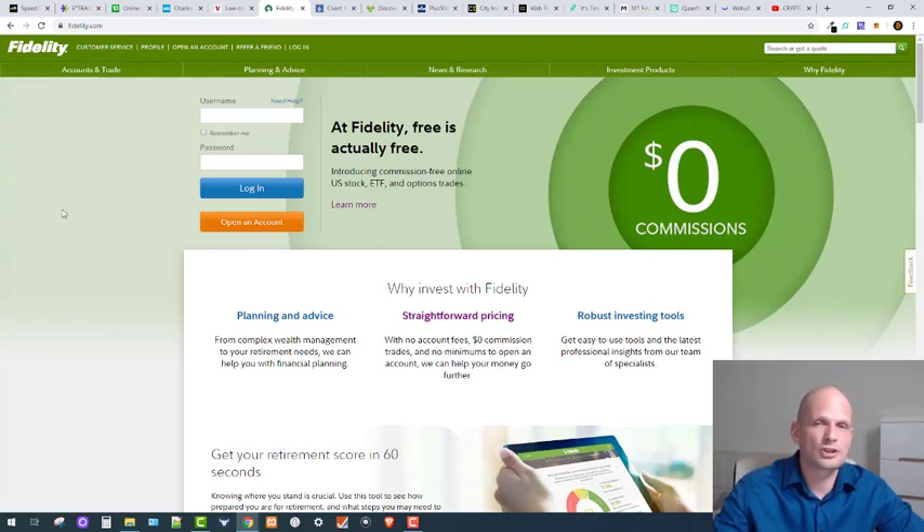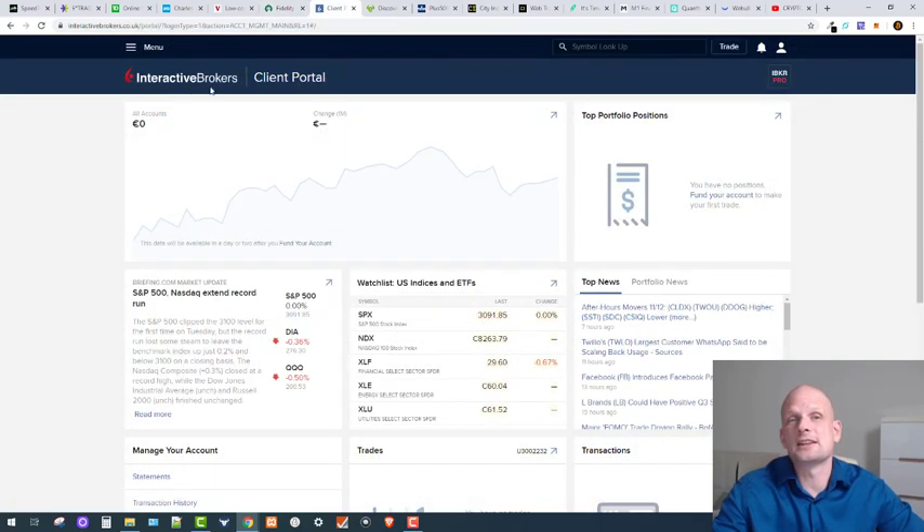Then we have Fidelity, which is also a professional platform available all around the world. Next is Interactive Brokers, which you can also use anywhere in the world and is one of the most popular trading platforms. It's especially useful if you are traveling — whether you are American or European — since Interactive Brokers is one of the best solutions for anyone who frequently changes location.